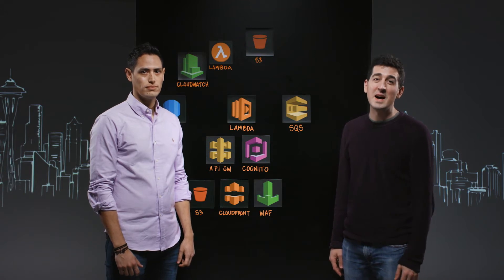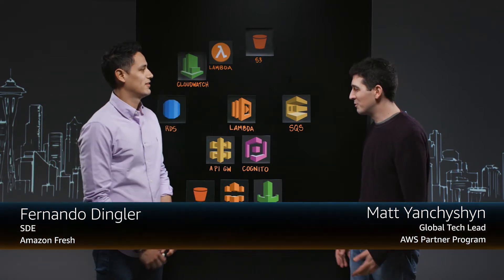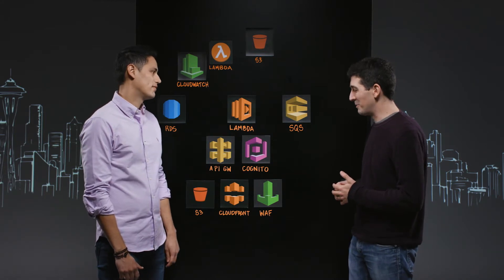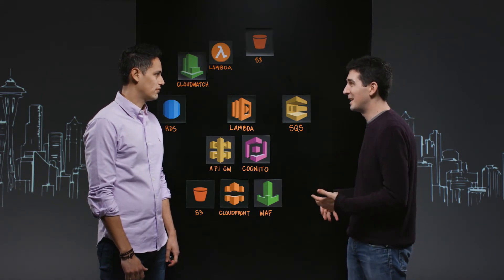Welcome to This is My Architecture. I'm Matt from AWS. Today I'm joined by Fernando from Amazon Fresh. We've been doing a lot of these videos with customers and partners — it's been really cool seeing all their architectures. But once in a while we turn the camera internally and talk to groups within Amazon about how they're using AWS.